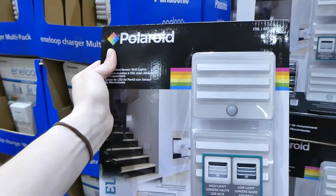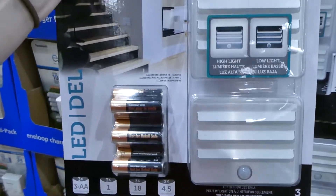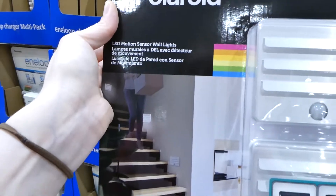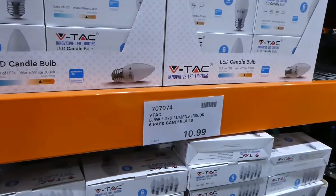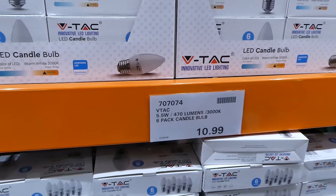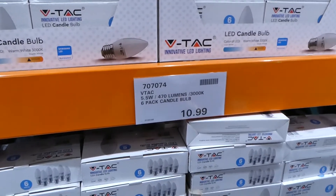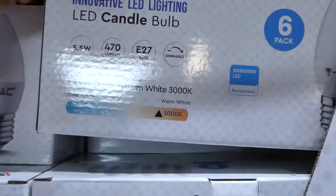Costco carries quite a few indoor lighting options. They have the Polaroid indoor wall light — a three-pack that comes with the batteries, 3,000K lumens, with an adjustable timer switch, for $33. They also have VTAC 5.5-watt 470-lumen candle bulbs — a six-pack for $11 — in warm white.